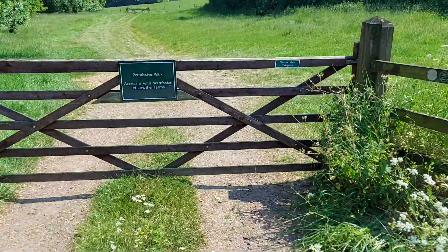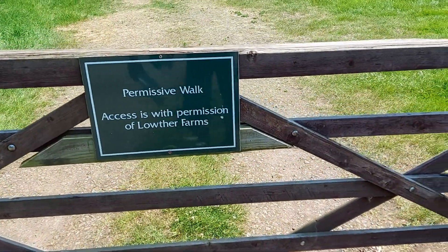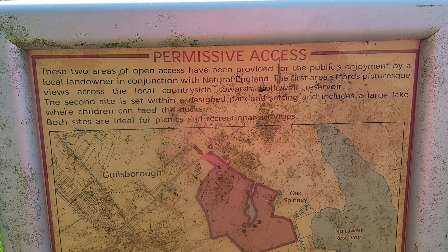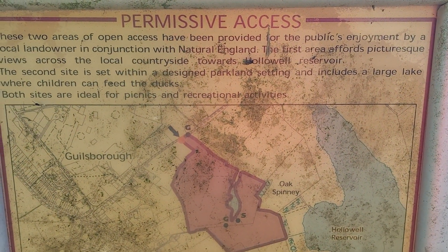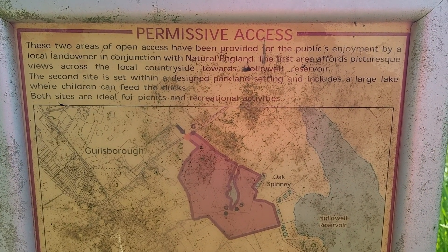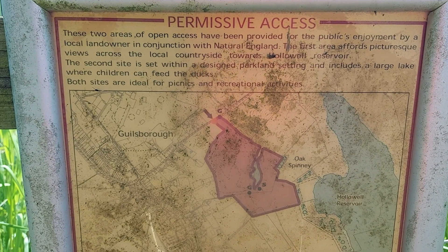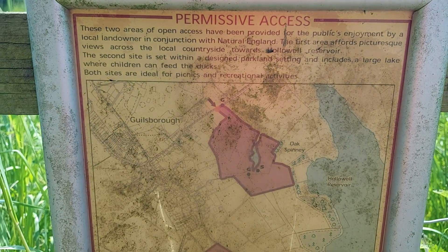I think it's this — I'm pretty sure it's this. Permissive walk access is with permission from Lowther Farms. It says here: permissive access — these two areas of open access have been provided for the public's enjoyment by a local landowner in conjunction with Natural England. The first area affords picturesque views across the local countryside towards Hollowell Reservoir. The second site is set within a designated parkland setting and includes a large lake where children can feed the ducks. Both sites are ideal for picnics and recreational activities.